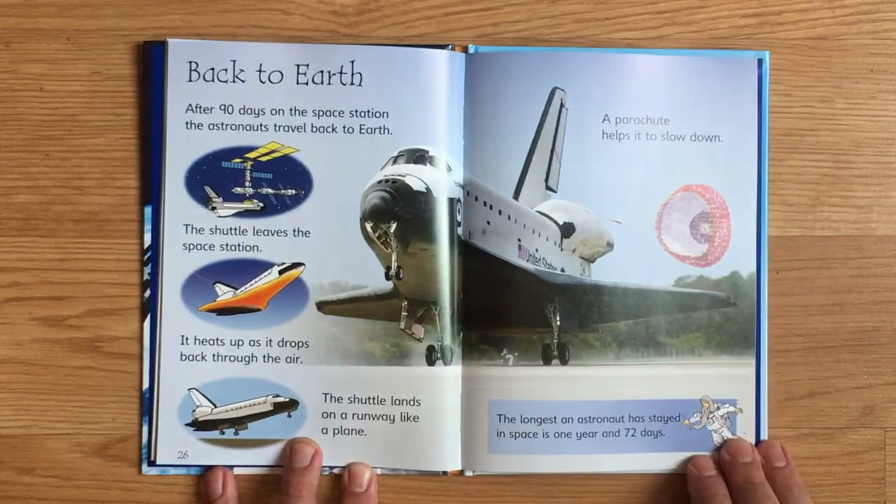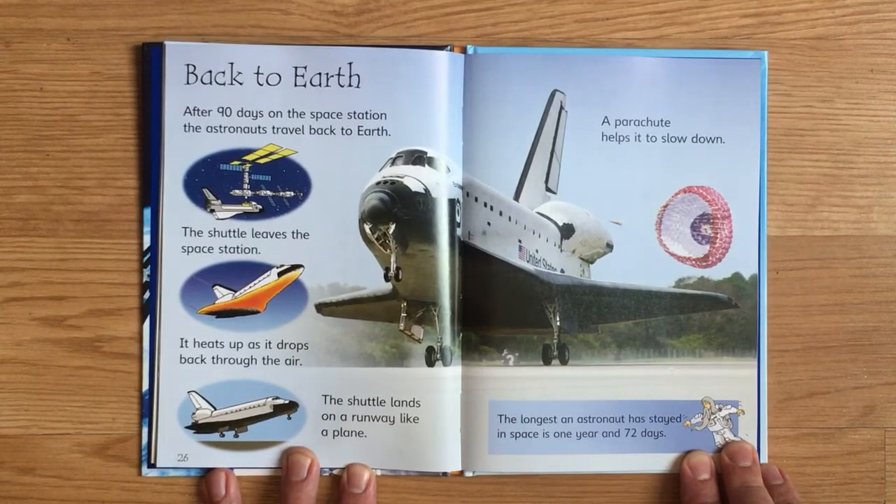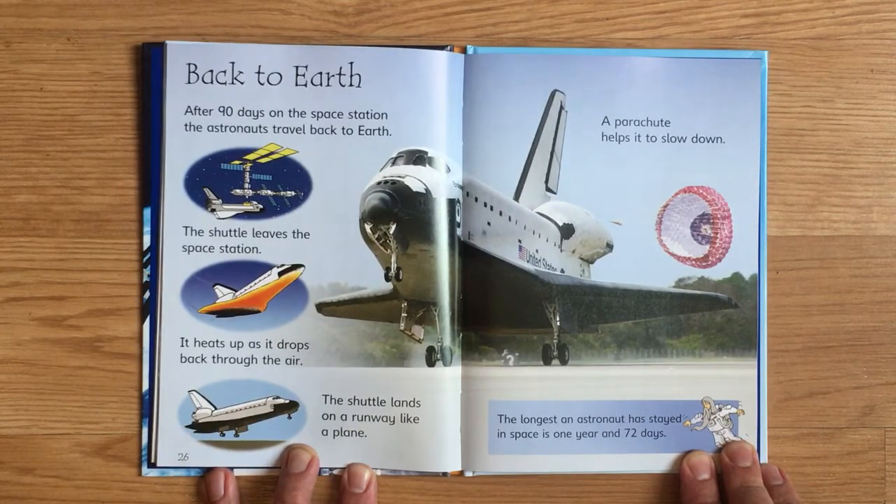After 90 days on the space station, the astronauts travel back to Earth. The shuttle leaves the space station and heats up as it drops back through the air. The shuttle lands on a runway like a plane, and a parachute helps it to slow down. The longest an astronaut has stayed in space is one year and 72 days.